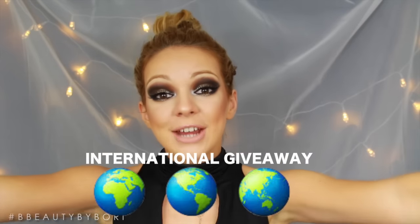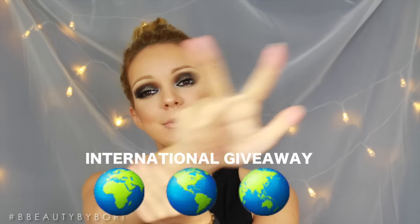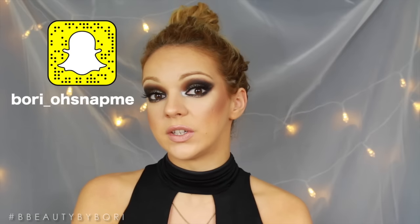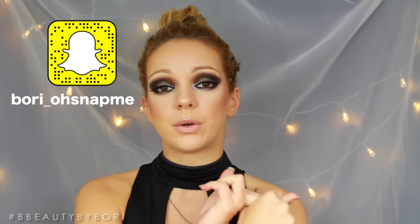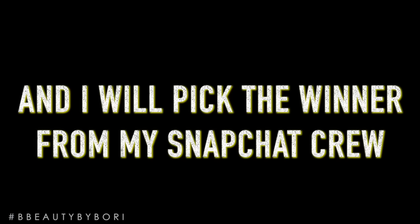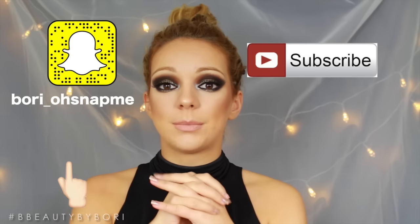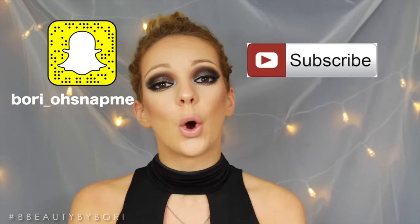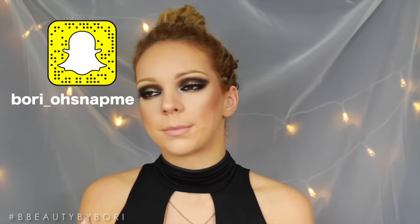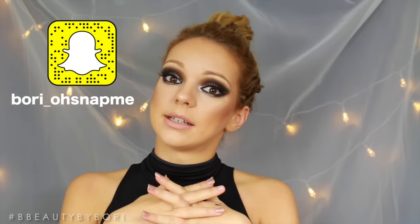I'm doing another giveaway. This time it's for my 3,000 subscribers giveaway, and it's going to be Snapchat exclusive. What that means is I'm going to announce the winner on Snapchat. What you have to do is just subscribe to my channel and follow me on Snapchat. If you don't have a Snapchat, I highly recommend you make one — it's so much fun. I don't even text anymore with my friends; we just Snapchat because it's just so funny. You can talk in pictures. So that's the giveaway.